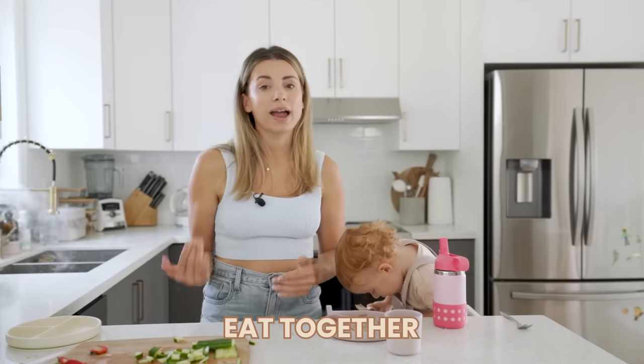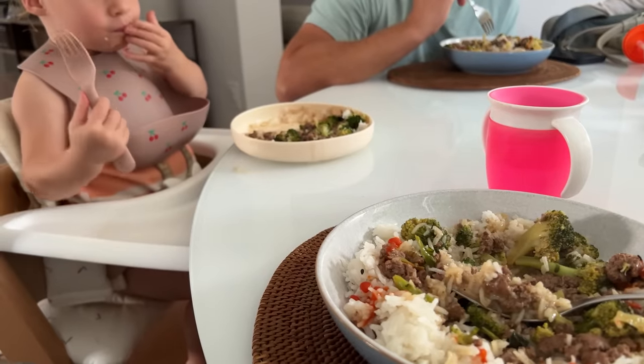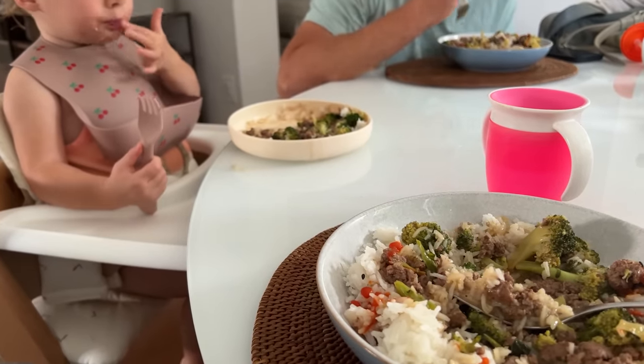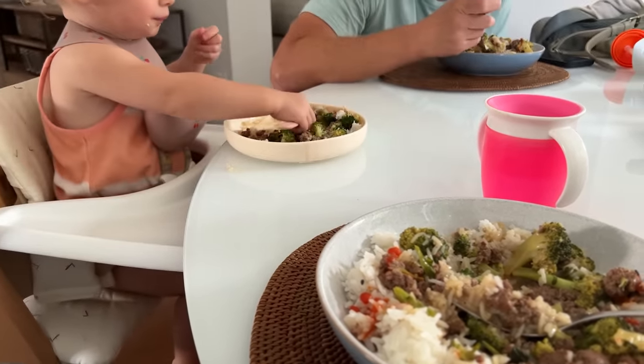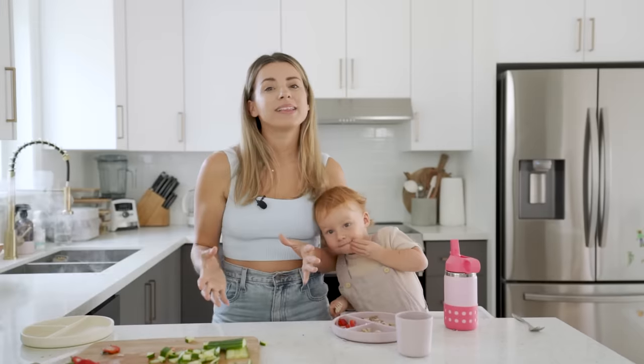Eat together as a family. This is something I actually grew up doing. Obviously we don't eat all meals together because Sage has an earlier eating schedule, but eating dinner together is something I've been trying to do more. It's a really good habit, a great way to enjoy a meal together without screens and distractions, and when Sage sees us eating she's more likely to eat what's on her plate too.